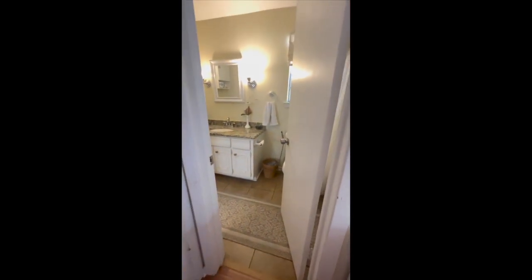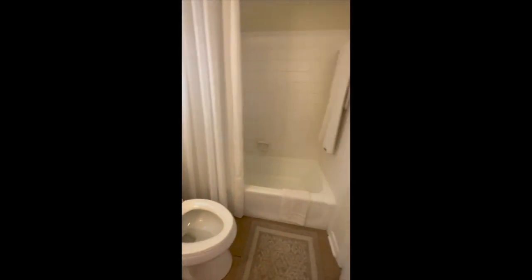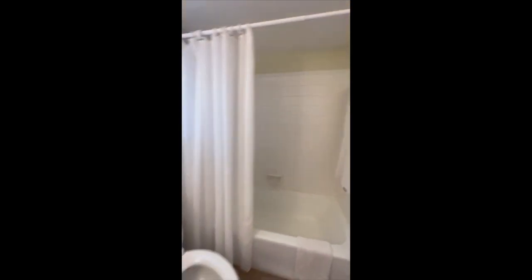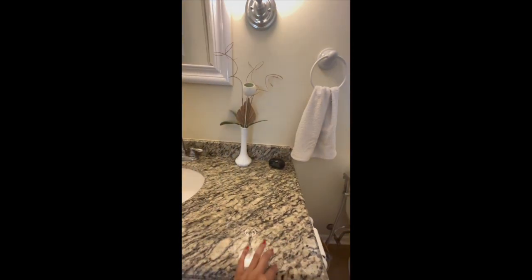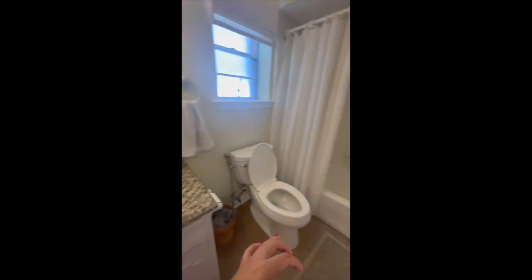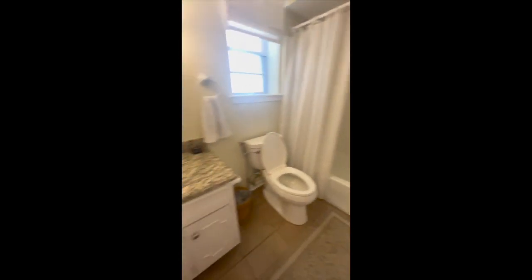And this will be the back — the master suite. Matching countertop. This bathroom has a door to the master and another door to the hall, so it's accessible from both sides.